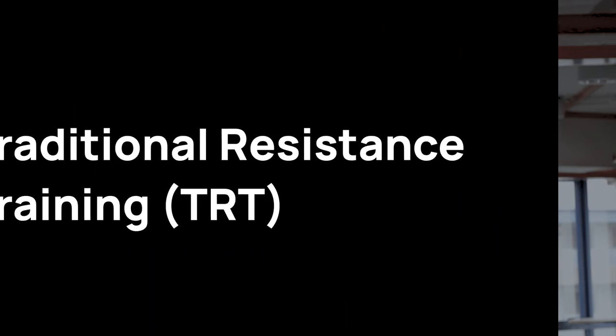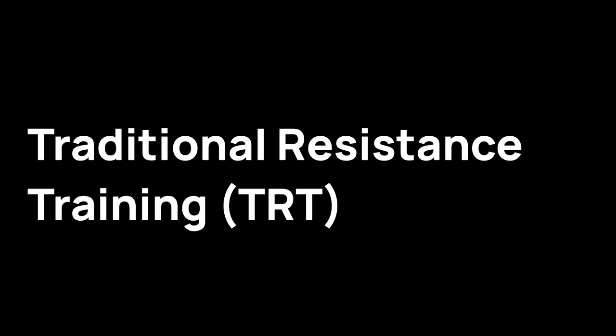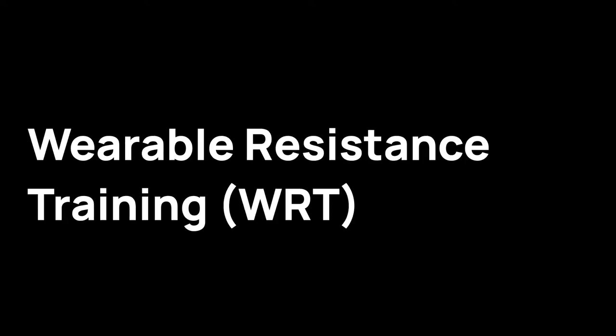The what? Go back to that bar. There are two different types of resistance, and I'm giving you these categories for a reason, as you'll see. One, we have traditional resistance training — TRT. And two, we have wearable resistance training. So what is traditional versus wearable resistance, and why delineate them? Isn't it all just weight?